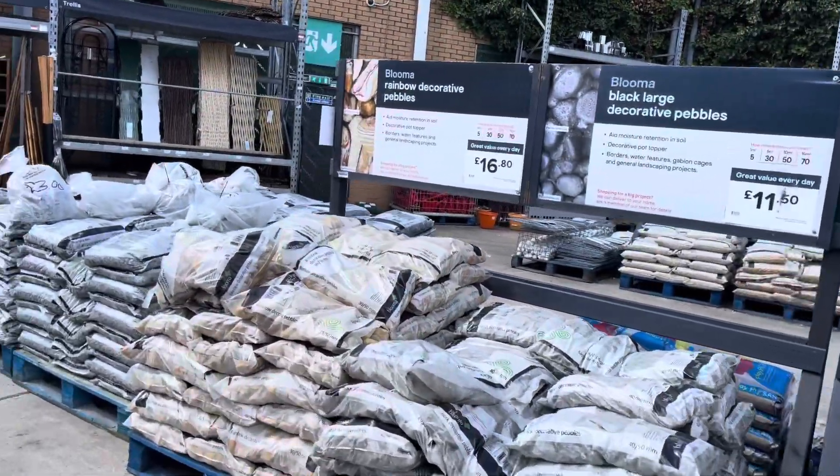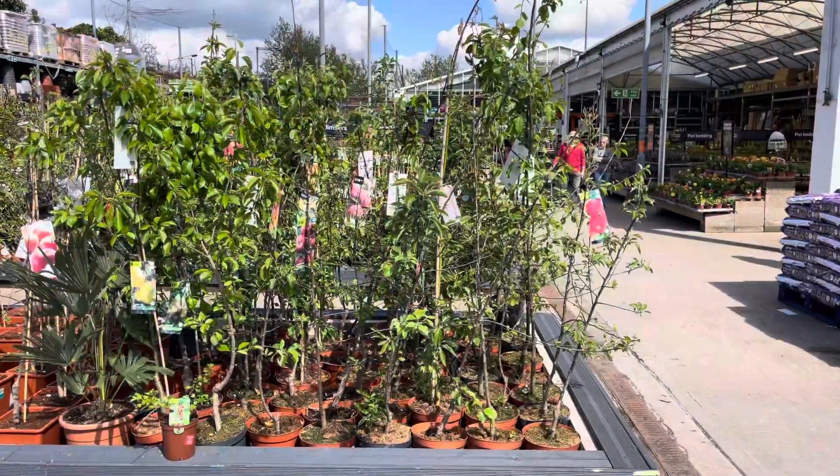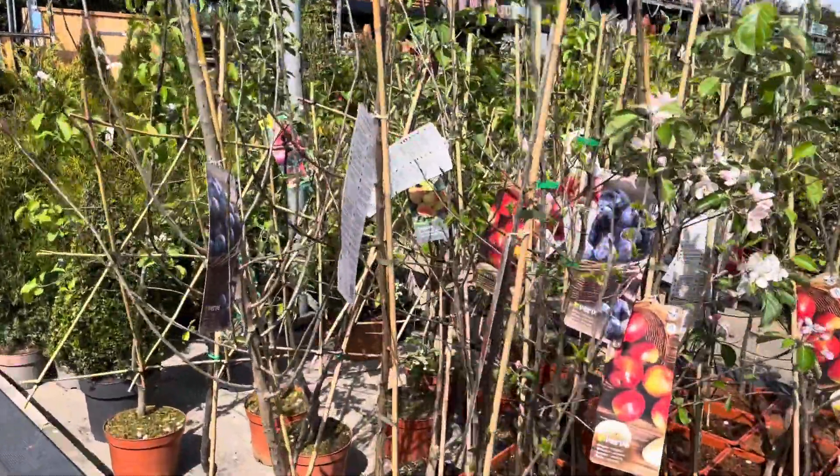It breaks down over time and provides nutrients to the soil as well. So I got one of those and they weren't that expensive — I think it was about £10 something like that. I also checked out some of the fruit trees they had, so this is me just checking them out.